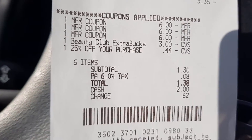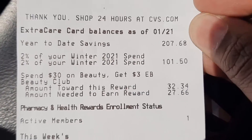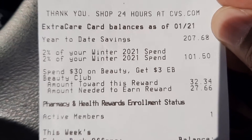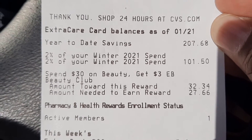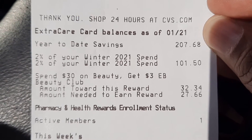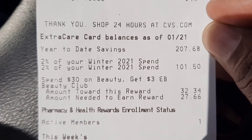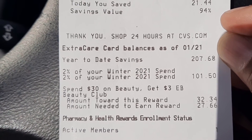And remember I talked about the beauty bucks — if you scroll down your receipt, you do have to enroll in this program but it is free. As you can see, I got credit towards my beauty bucks, and you get the amount of the regular price of the product credited — not the discounted amount. So I got $32.34 credited towards my beauty bucks. For every $30 that you spend, you get a $3 extra buck.